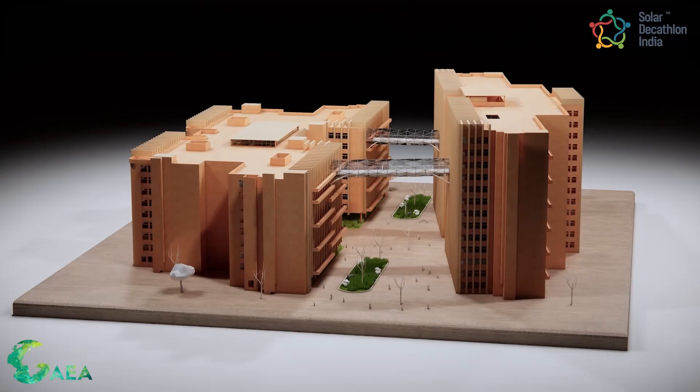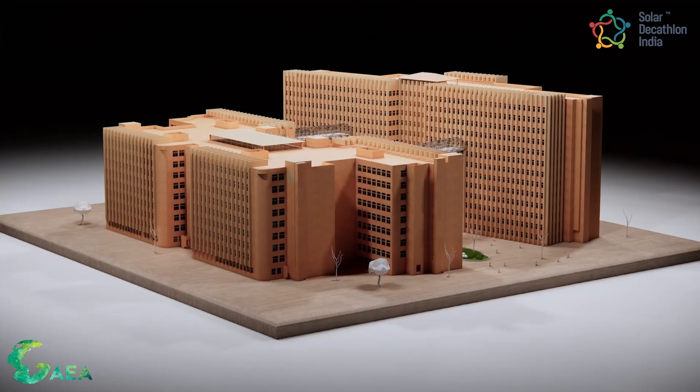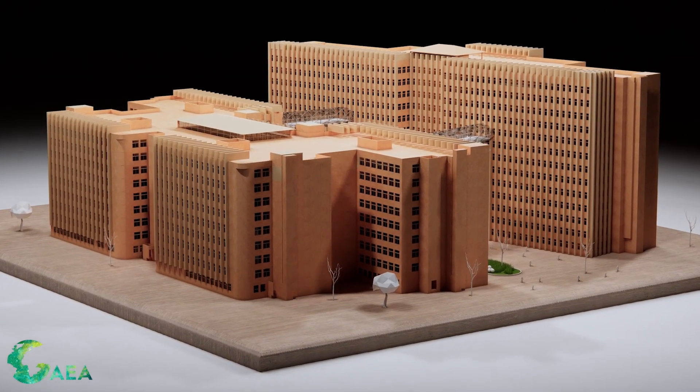As we move towards a more sustainable future, Net Zero Energy buildings are an important piece of the puzzle, and widespread adoption of these building methods is key for creating a better environment for future generations.